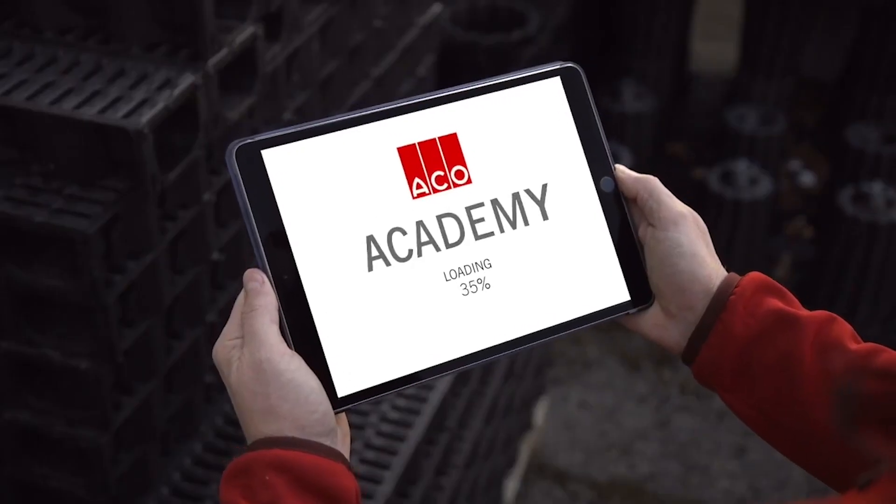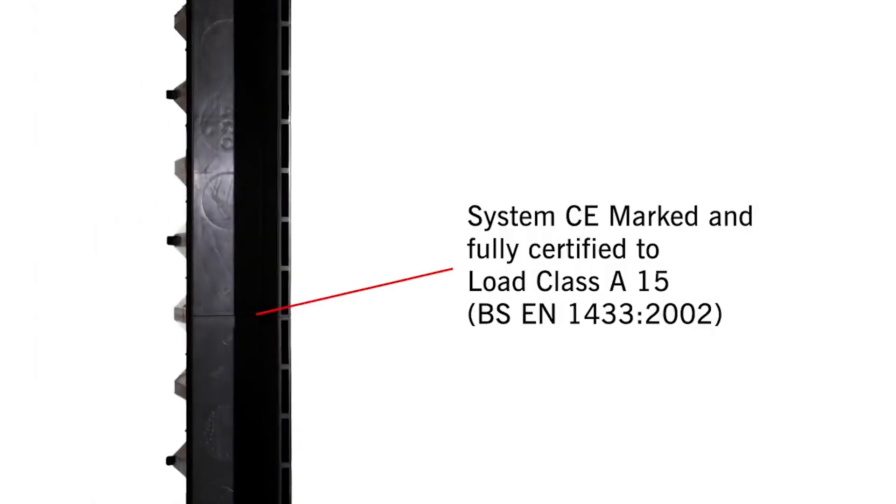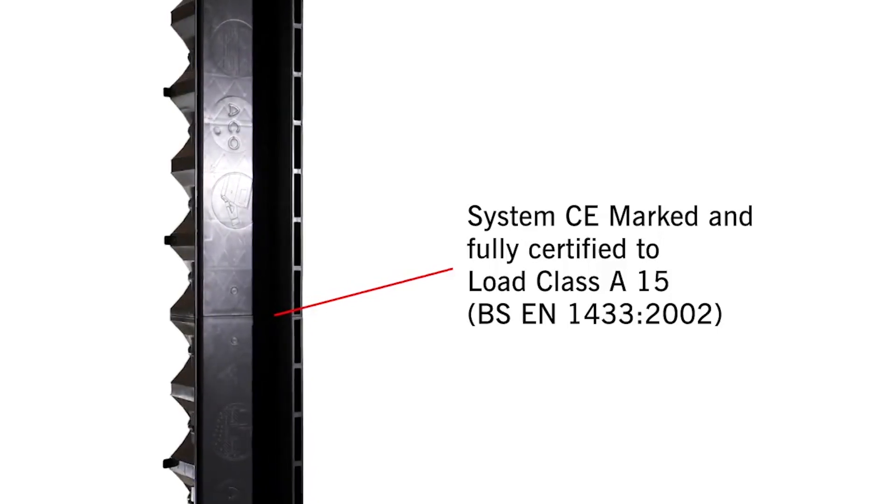Now let's learn a little more from Katie in the Akko Academy. The features and benefits of Hextrain Brick Slot include the system being CE marked and fully certified to load class A15.